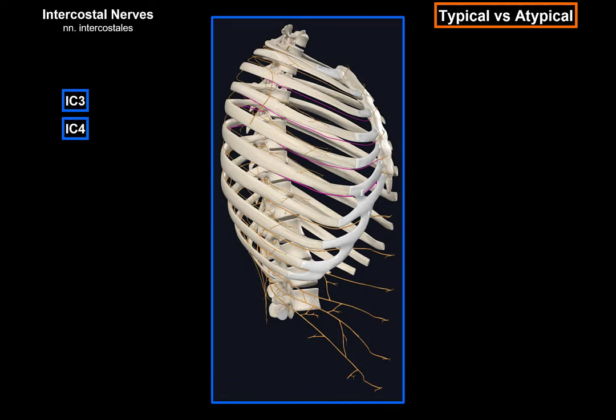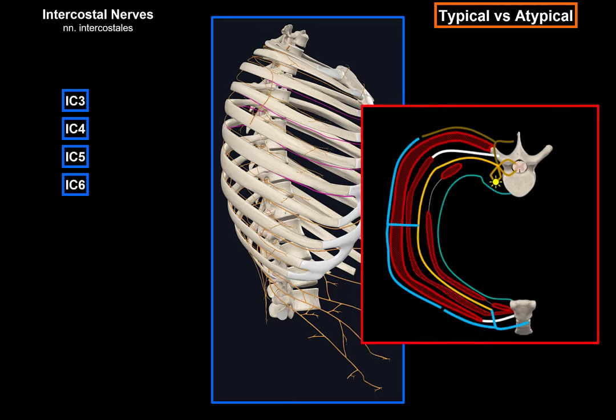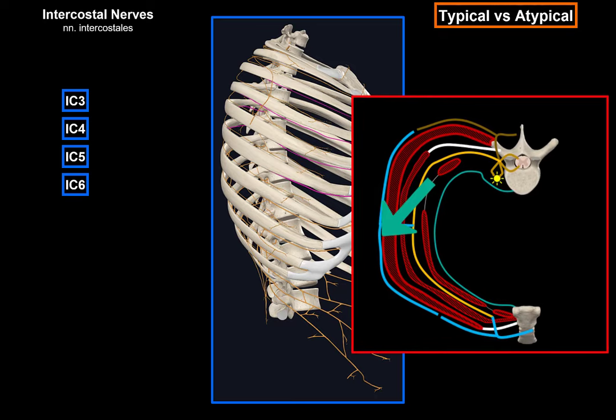The typical nerves — the 3rd, 4th, 5th, and 6th intercostal nerves — are typical because they keep to their respective intercostal spaces and have the typical branches of the intercostal nerves. They have motor branches for all the muscles in the corresponding area, lateral cutaneous branches dividing into anterior and posterior branches, anterior cutaneous branches dividing into medial and lateral branches, and collateral branches which course along the superior border of the inferior rib to innervate the intercostal muscles, parietal pleura, and the periosteum of the rib.